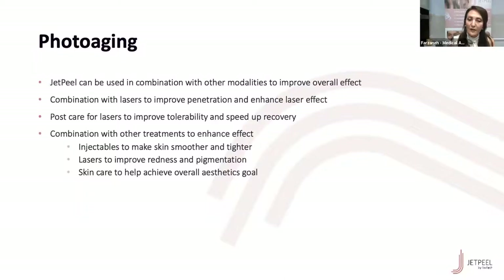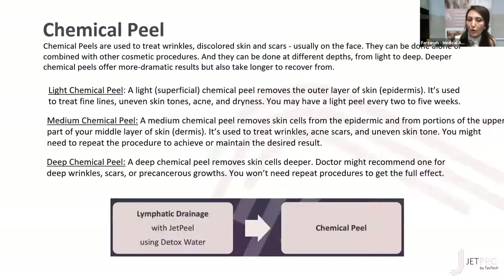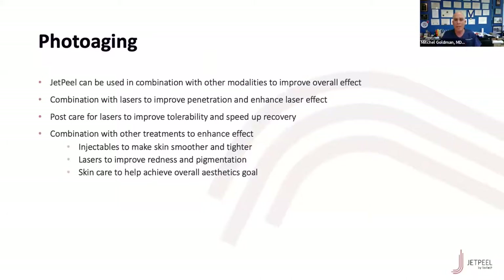We can combine JET Peel with skincare to help achieve overall aesthetic goals. In our office we have lasers that treat redness and rosacea, pigmentation, and fine lines and wrinkling, as well as intense pulse light. With each of these lasers there's always a little bit of downtime because the laser is going to exfoliate a lot of dead skin cells. That's why I love having my patients see Farzaneh a week or so after the laser—she can exfoliate off all those dead skin cells and improve the lymphatic drainage, making our laser procedures even better.